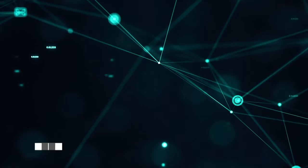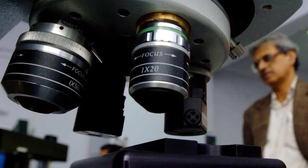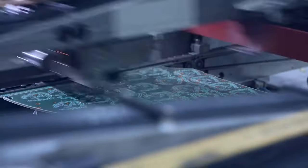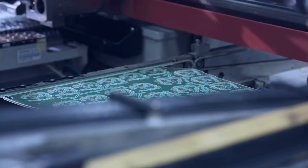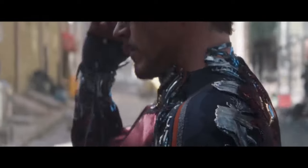Number 9: Nanotechnology. The manipulation of individual molecules and atoms of a substance at the nanoscale is referred to as nanotech. They are extraordinarily small — almost a billionth of a meter. You may have seen it in the Marvel movies; Tony Stark used it to build his Iron Man suit.